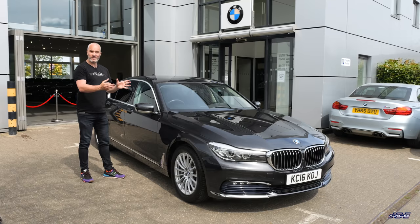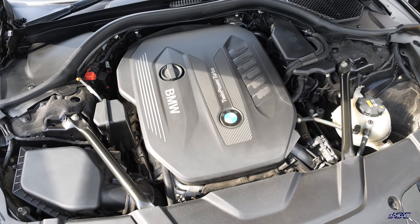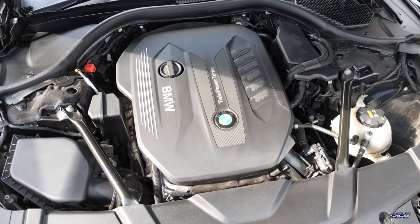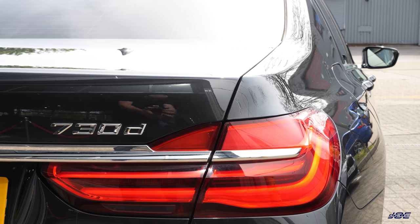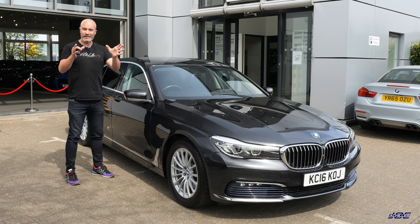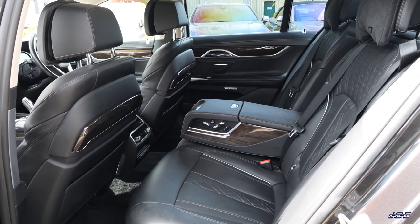It's the G11 - the most current 7 Series before the new one comes out sometime in the next 12 months or so. It's the pre-facelift, so it doesn't have the massive grilles. But it does have the incredible N57 3-litre inline-six turbo diesel under the bonnet. BMW claim this SE spec car will do about 60 miles to the gallon on the combined cycle, and I know you can get at least that out of these. 265 horsepower and 620 newton metres of torque - I absolutely love the 30D unit. I think it's one of the all-time great engines, and that's part of the reason why I purchased this car.